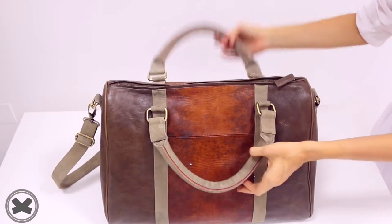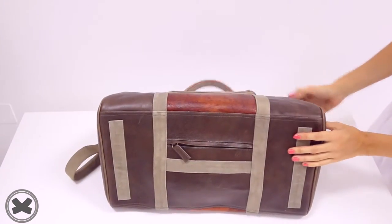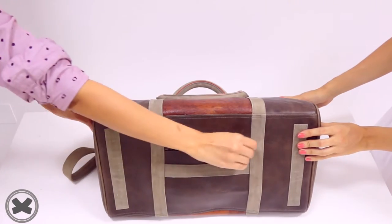We sit the bag back and turn it around to find the secret pocket which has a waterproof cover, perfect for rainy cities.